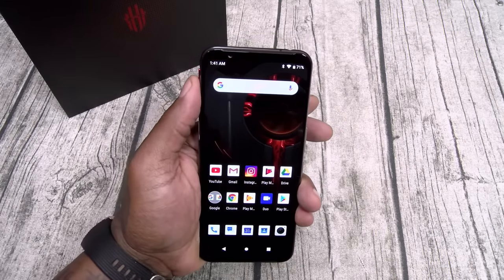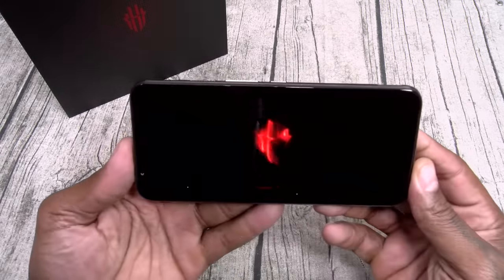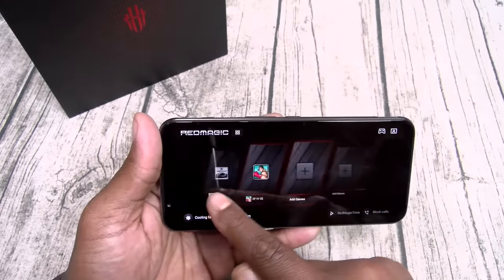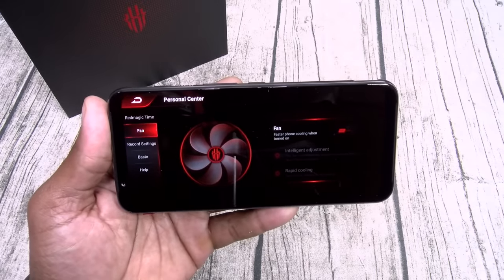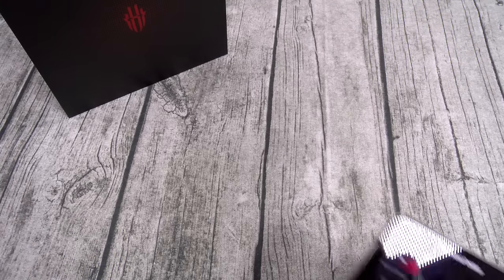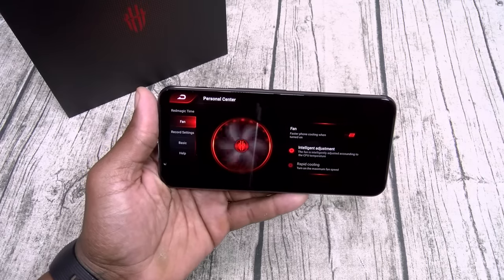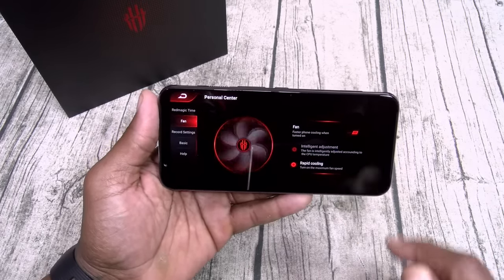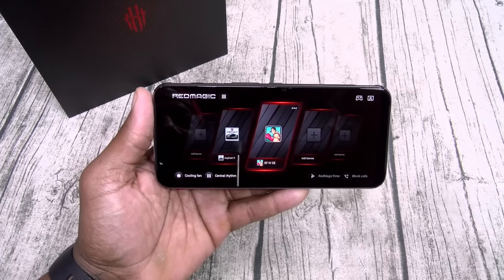Now I saved the best for last — this is a gaming phone, so let's talk about gaming. You see that little red switch on the side? That's your game key. Once I activate that, it's going to put the phone into gaming mode. Here are all your games. Let's go to settings — this is the fan. When you turn it on, you can actually hear the fan spinning. Rapid cooling mode — you hear that? You got intelligent adjustment where the fan adjusts according to the CPU temperature, or you can hit rapid cooling if you've been playing all day.